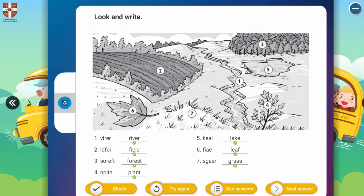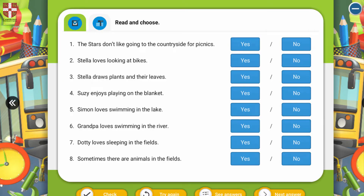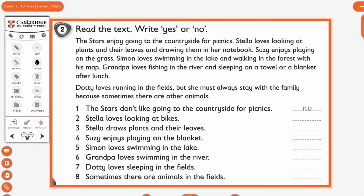Yes, the next homework. I will read the text — follow with your eyes, and you can read it together. 'The stars enjoy going to the countryside for picnics. Stella loves looking at plants and their leaves and drawing them in her notebook. Susie enjoys playing on the grass. Simon loves swimming in the lake and walking in the forest with his map.'